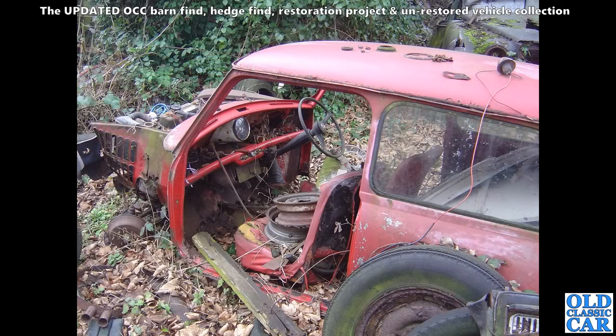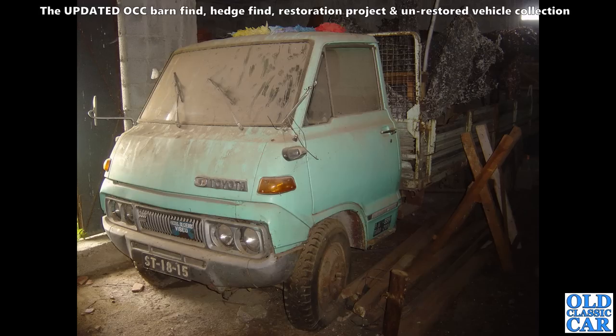Now into a field somewhere — this was quite a few years ago — a Mark 1 Austin Mini looking a little bit secondhand. I'm sure if this turned up now someone would put it back together, but very much a field find car. This video is all about barn finds, hedge finds, garage finds, and restoration projects.